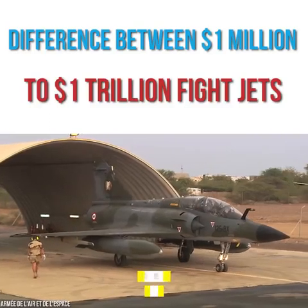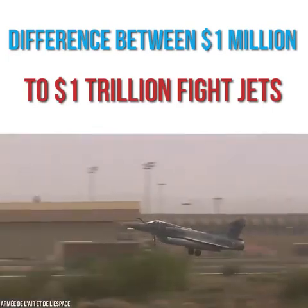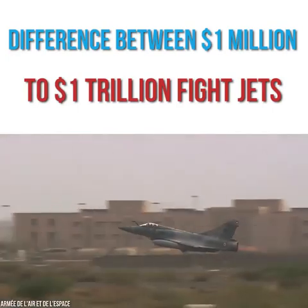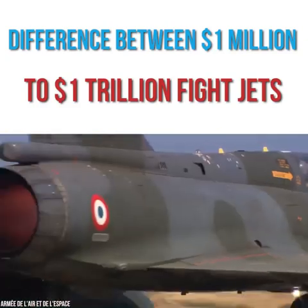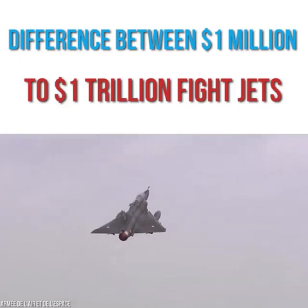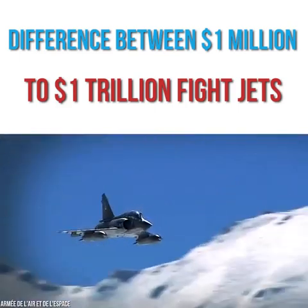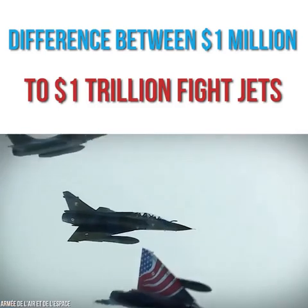First up in the Million Dollar Club is the Mirage 2000 by the French company Dassault Aviation. Its first test flight took place all the way back in 1978 and has been used by France's Air Force since 1984. The Mirage 2000 is a multi-role fighter, so on top of battle, it's capable of aerial reconnaissance and many other tasks. Many nations across the world have purchased a Mirage 2000, and it's said to be the most exported European plane.